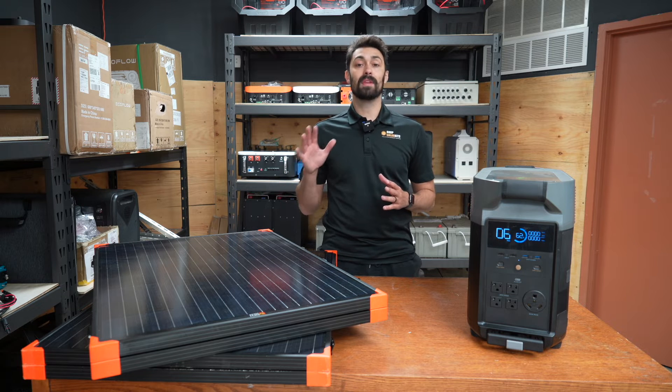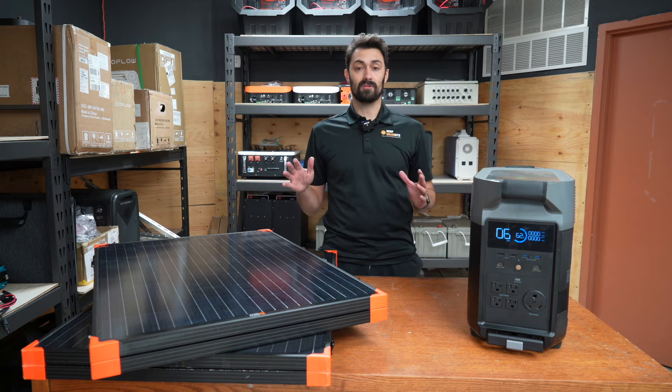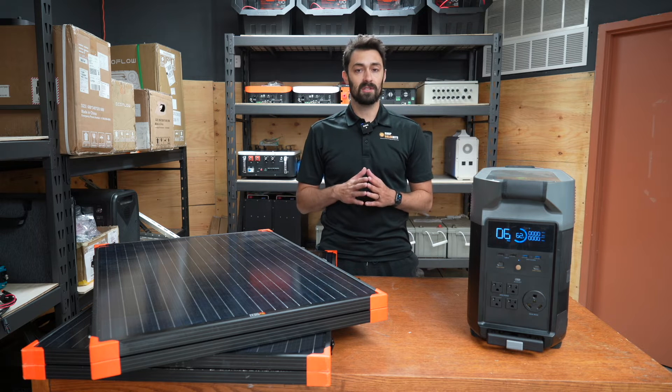I'm in the northeast and it's around the end of October. It's also around two in the afternoon, so not ideal conditions for sun at all.